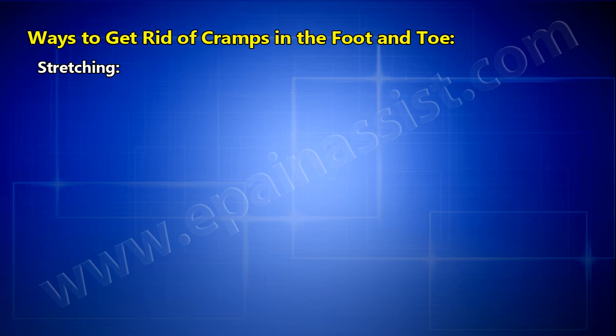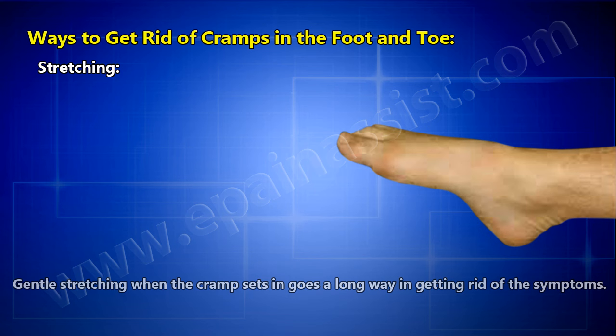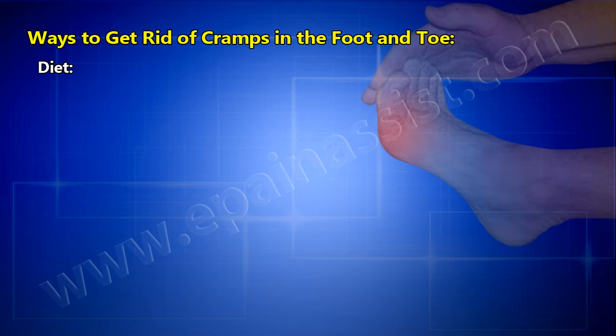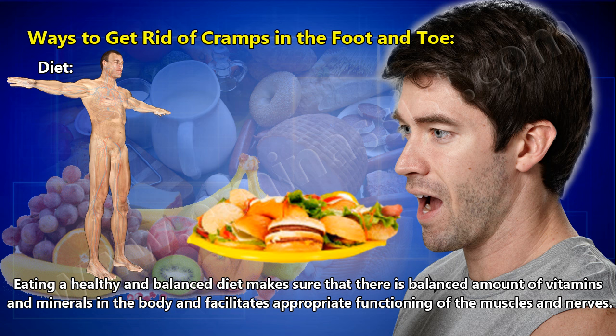Stretching — stretching the foot is also quite a beneficial way to treat foot cramps. Gentle stretching when the cramp sets in goes a long way in getting rid of the symptoms. Doing stretches on a regular basis prevents cramping from occurring frequently. Diet — eating a healthy and balanced diet ensures balanced vitamins and minerals in the body and facilitates appropriate functioning of the muscles and nerves.